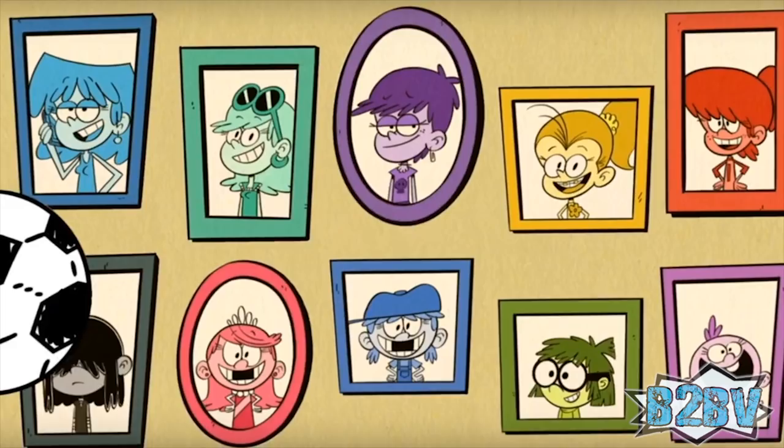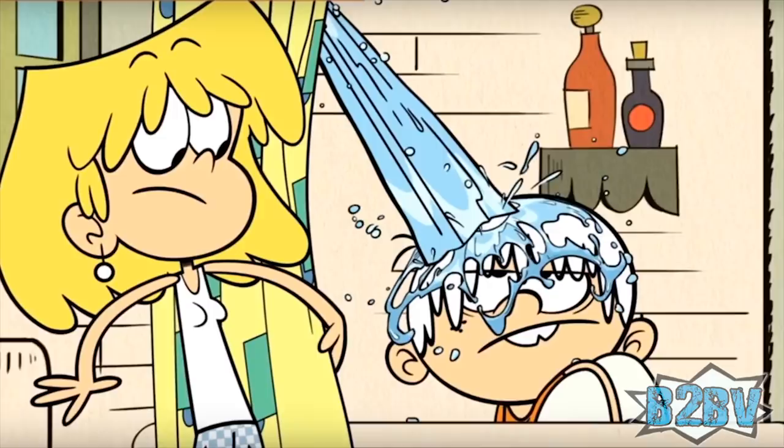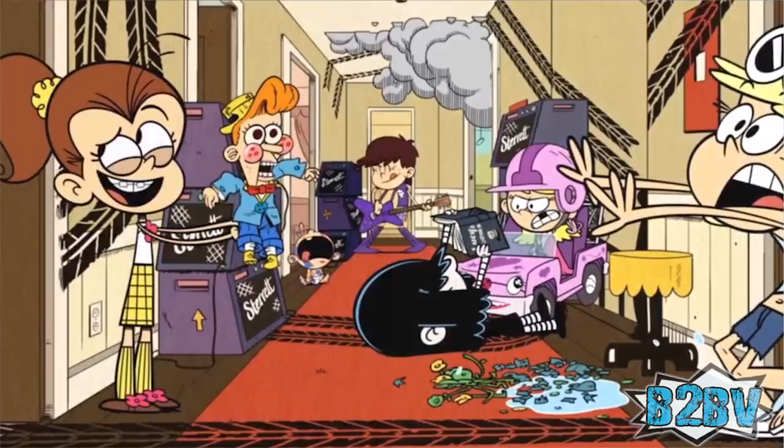Number 8: Magic Potion. Lori goes into the bathroom and starts the shower, only to find Lincoln hanging out in the tub. The shampoo bottles on the shelf look like potion bottles — this could be Lisa's work.